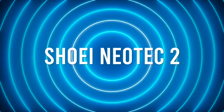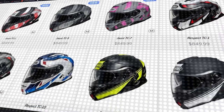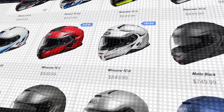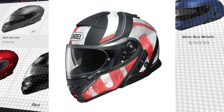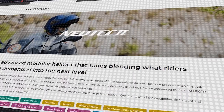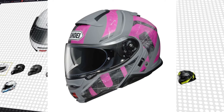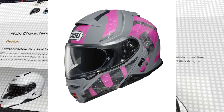Number 9: Shoei Neotec 2. Another flip-up helmet — they are practical and convenient, basically everything we want in an everyday street helmet and even better for long days of traveling. Several tweaks were made in the wind tunnel to improve the Neotec 2 over the original Neotec, resulting in a modular that's more aerodynamic, quieter, and comes with improved ventilation.